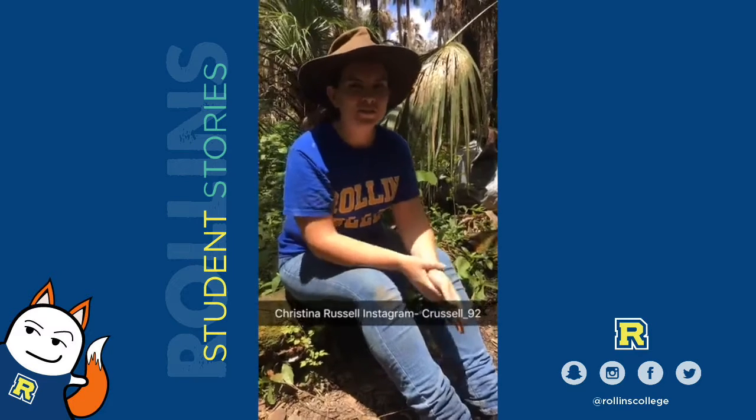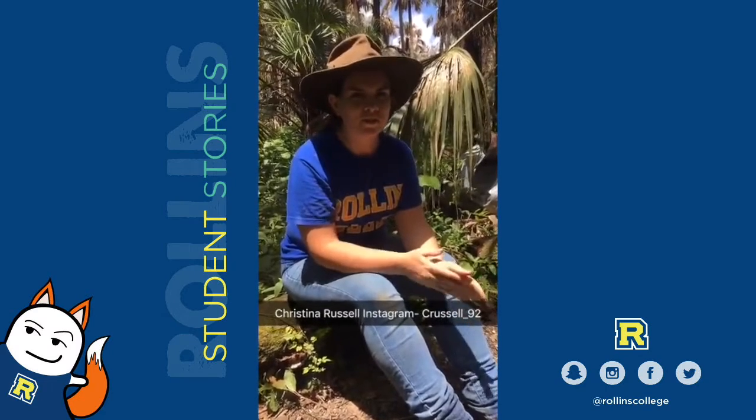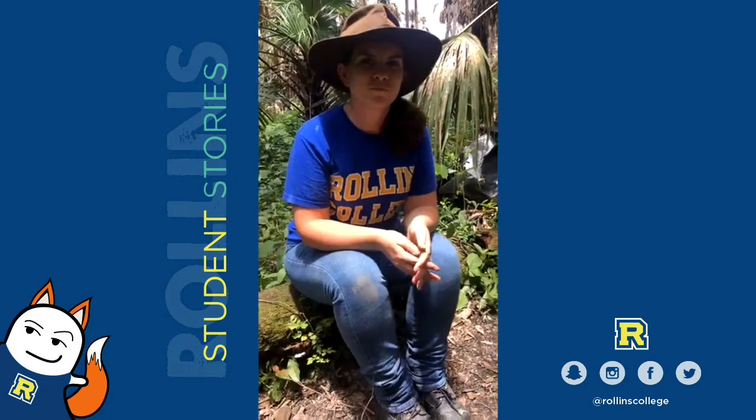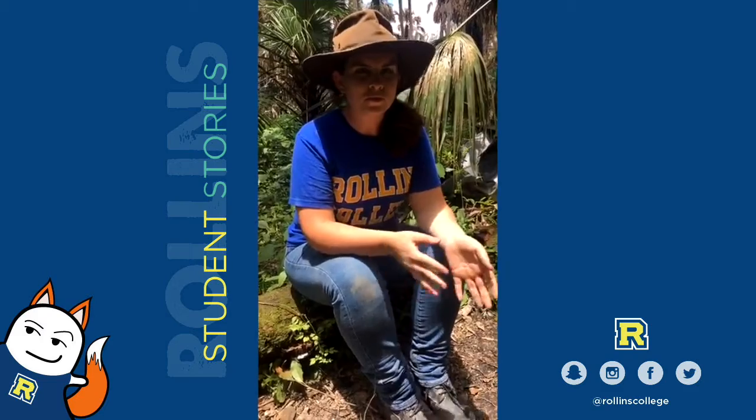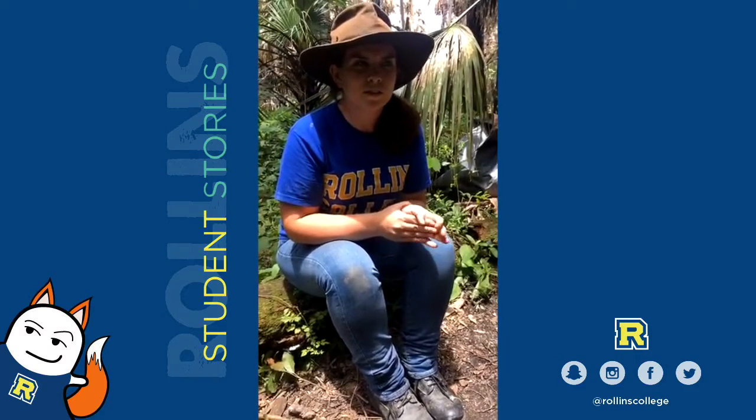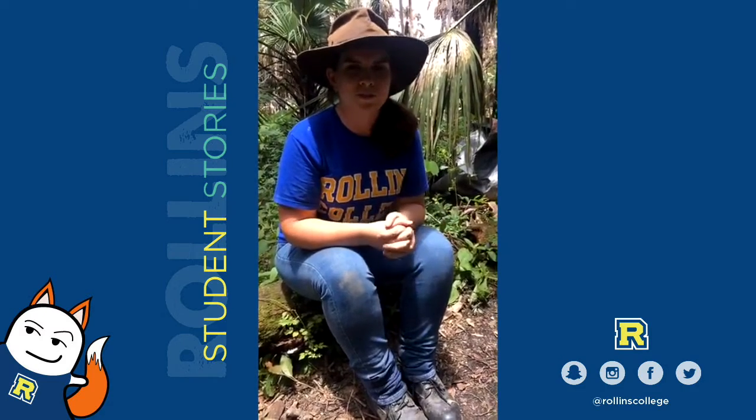Hi, I'm Christina Russell. I'm a senior at Rollins College. I'm an art history major and archaeology minor. I took the field school because I wanted field experience for archaeology and this was a local opportunity that I lived right next to. I'm also interested in Native American archaeology and this was what I wanted to cover, so it was in my field of interest.